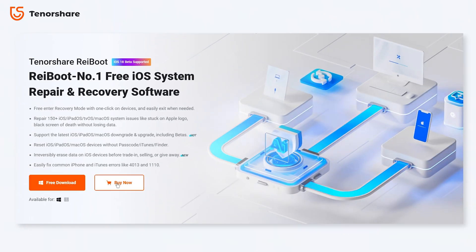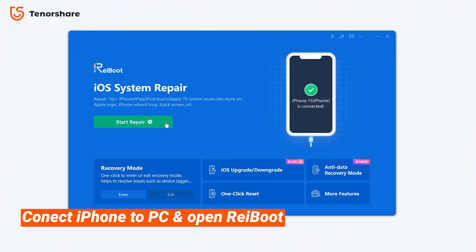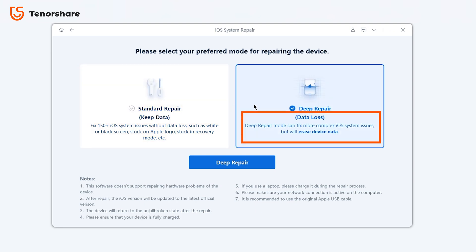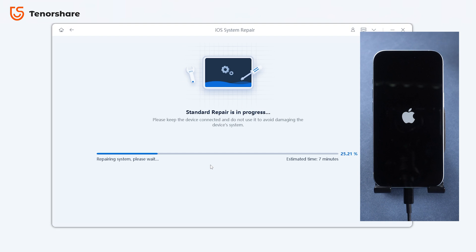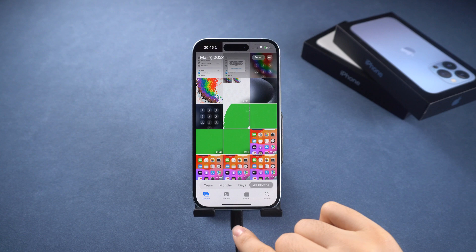You can also try a system repair with no data loss using a tool like Reiboot. Reiboot is award-winning iOS repair software that can detect your phone's issue and help you fix it without data loss. Locate the system repair option and click the green start button. You'll see two options: standard repair, which fixes most iOS device issues without any data loss, and deep repair, which may cause data loss but can handle more difficult problems. Try standard repair first. By following the process, your iPhone will return to normal with all your apps and data intact. It supports the latest iOS version, so go try it.